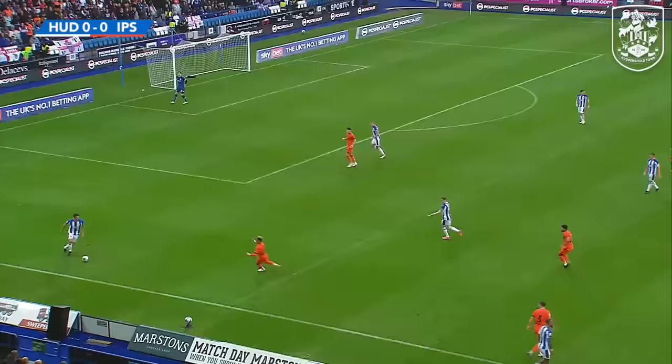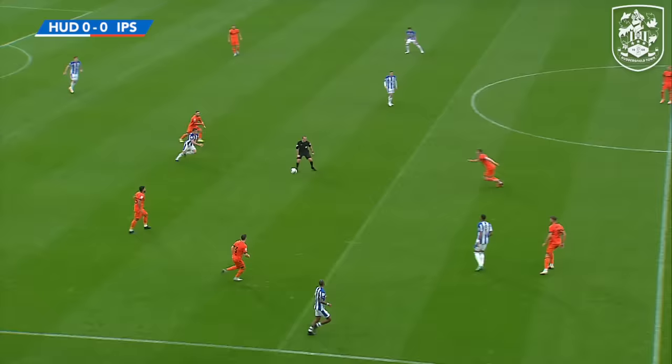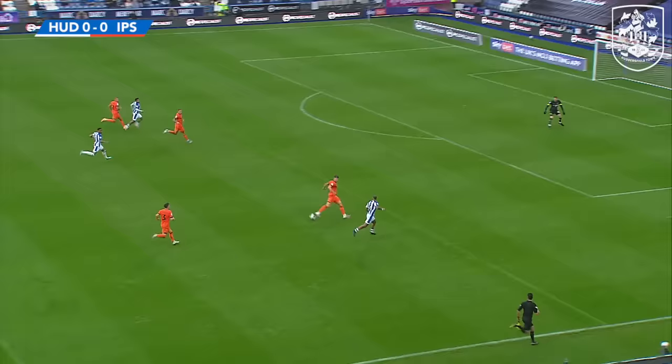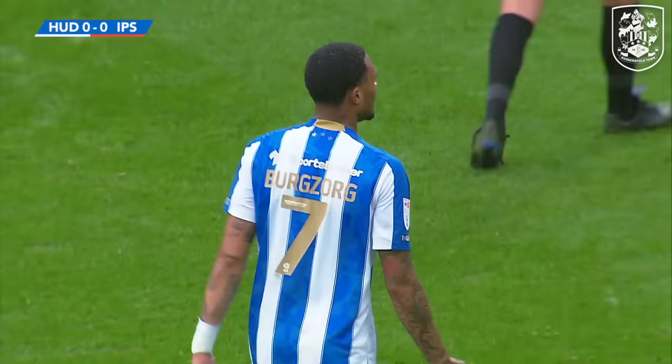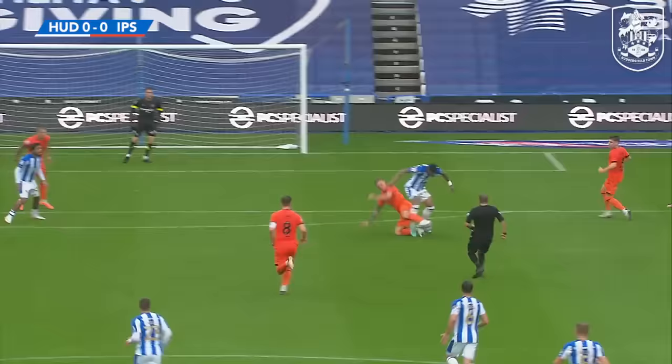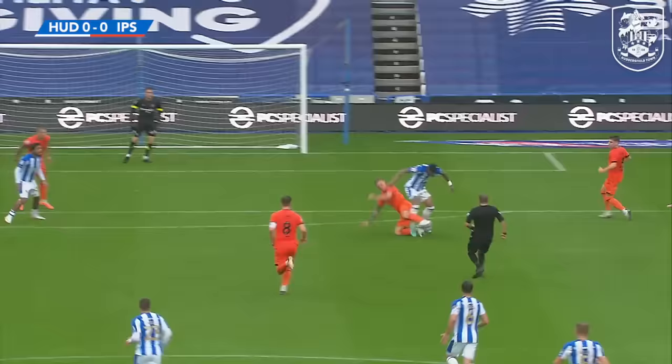Kieran McKenna, one of the brightest young managers outside of the Premier League, hasn't been able to force Huddersfield into any kind of mistake just yet — they've looked the better of the two teams, in truth. Huddersfield on the attack again, as Bergzorg forces the stop from Hackey, who has to push that one around the post. Lovely turn, brilliant stop.